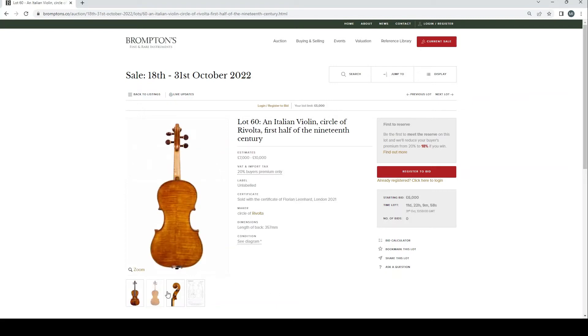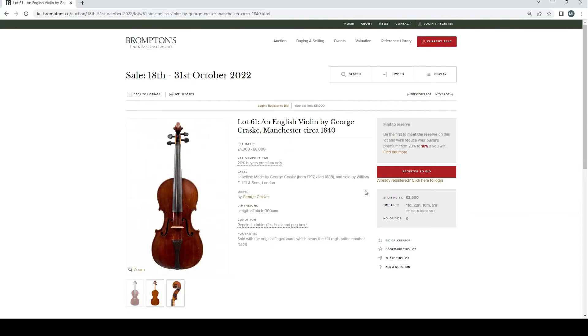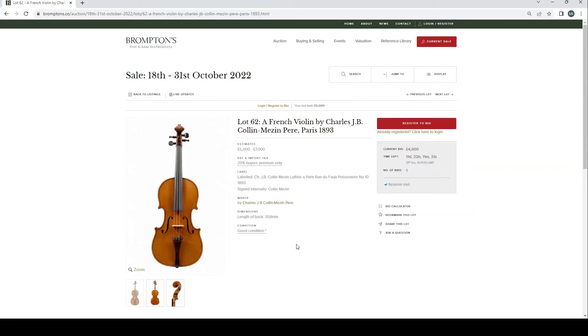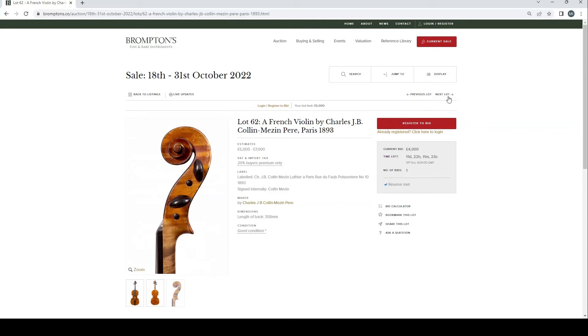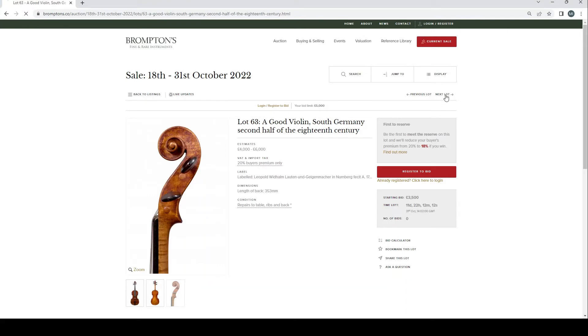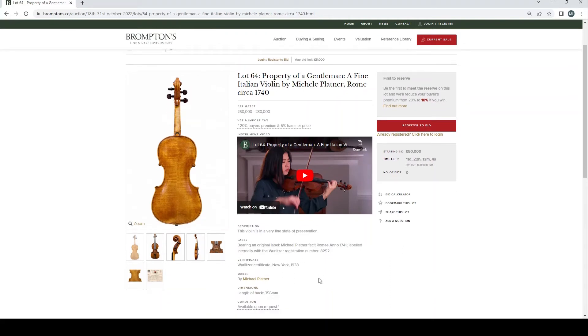Italian violin by Enrico Marchetti, Turin 1921, £25,000–40,000. Italian violin, circle of Vuillaume, first half of the 19th century — I feel this has been in the auction at least once before — £7,000–10,000 with Florian Leonhard certificate. An English violin by George Craske, Manchester second half 1840 — quite a well-known maker who made a ridiculous amount of instruments by himself, many finished off by Hills after his death. French violin by Charles JB Colin-Mézin, Paris 1893, £5,000–7,000, already got a bid. A good violin, South Germany, second half of the 18th century, £4,000–6,000.